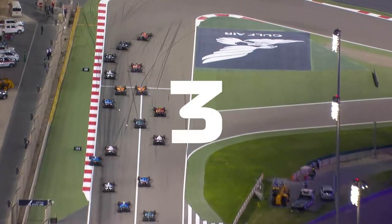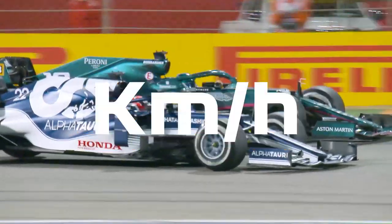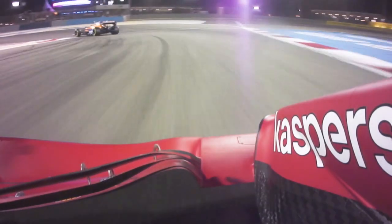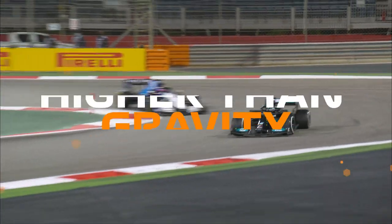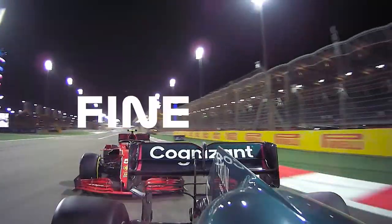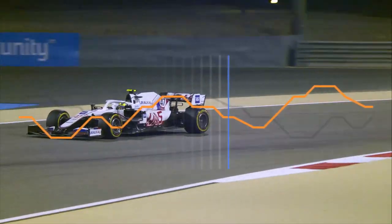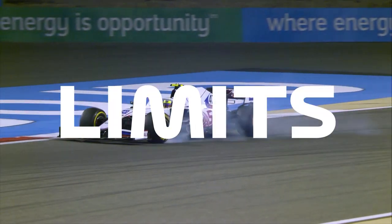F1 cars can brake from 300 to under 100 kilometres an hour in less than two seconds, subjecting drivers to forces over five times higher than gravity, all while treading the fine line between slowing their cars as quickly as possible and venturing past the limits of traction and stability.